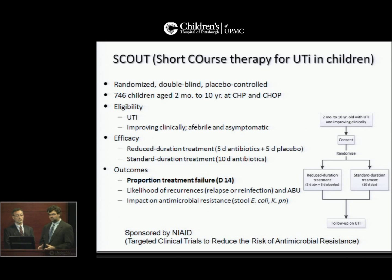Children will be randomized to reduced duration of treatment — five days of antibiotics plus five days of placebo — or standard duration of ten days of antibiotics. The primary outcome is treatment failure, and secondary outcomes are likelihood of recurrence and impact of antimicrobial resistance.